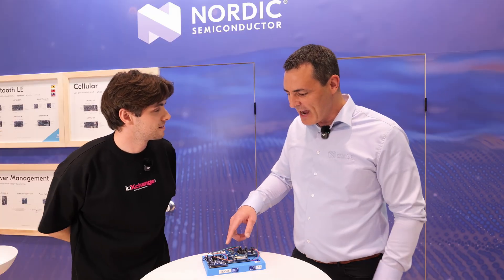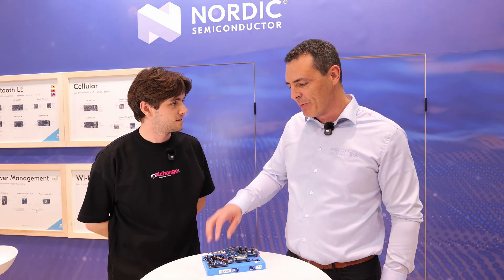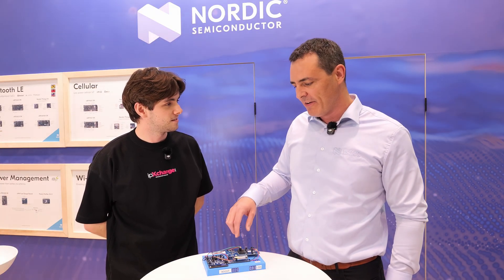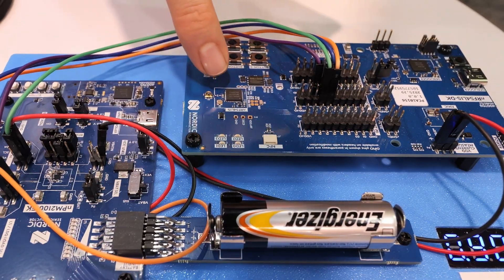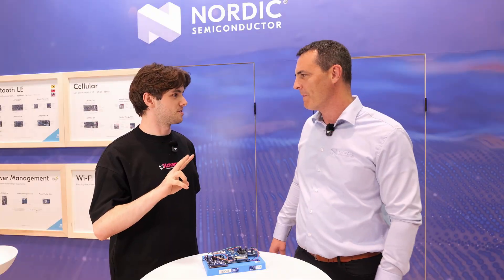This 1.9 by 1.9 millimeter IC provides a boost regulator and an LDO output that's powering, in this demo, the NRF54 L15. You can actually have two different voltages coming out of this as well.